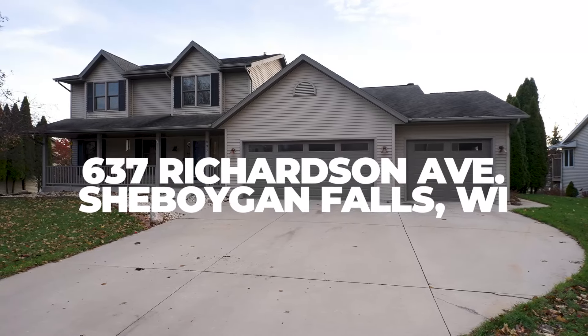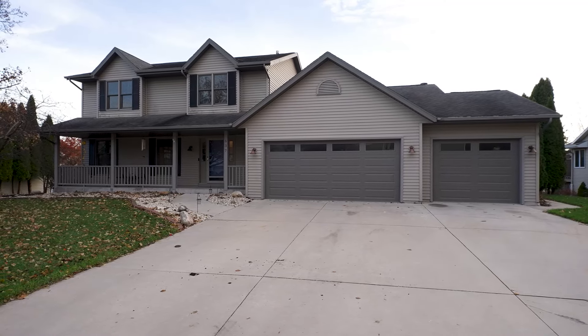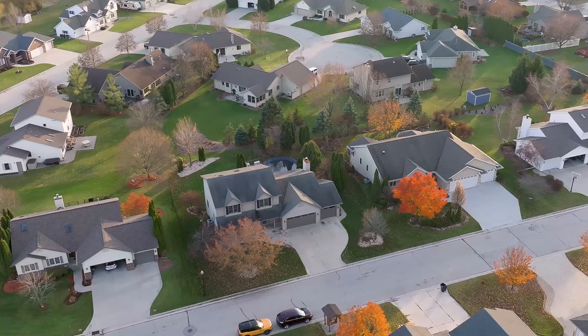Are you looking for a five-bedroom home with a three-car garage and an outdoor pool? Well, then I've got just the place for you. Welcome home to 637 Richardson Avenue. It's located on Sheboygan Falls west side in one of my favorite neighborhoods. I'm Marcus with Savalio & Co., and I am thrilled to share our newest listing right here in River Oak Subdivision.